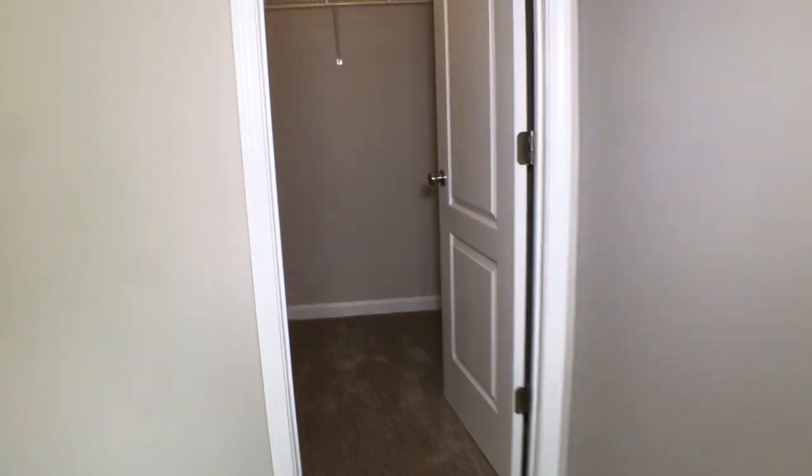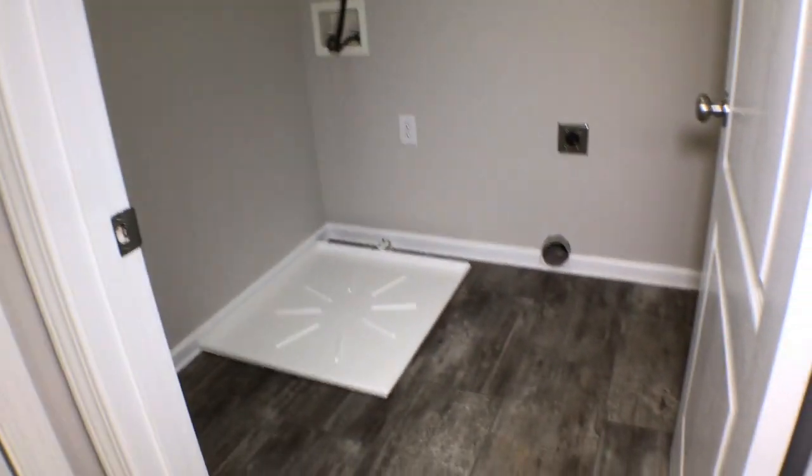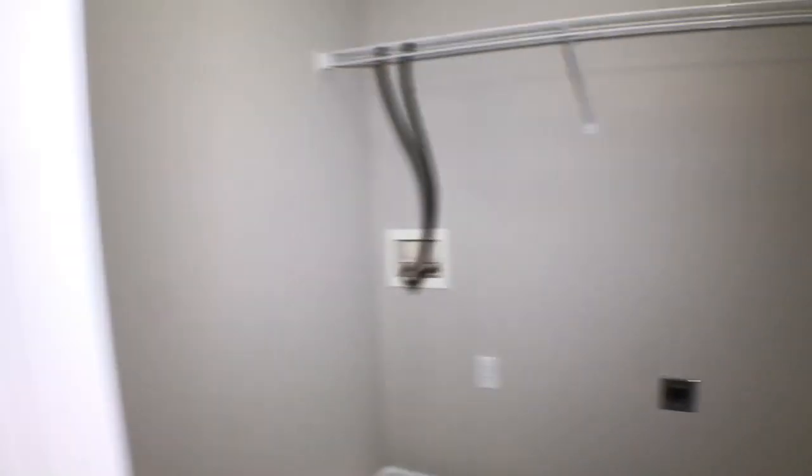All bedrooms have nice walk-in closets, new carpeting, and ceiling fans. The laundry room is upstairs as well, with some storage space. From here we'll go downstairs and take a look at the yard.